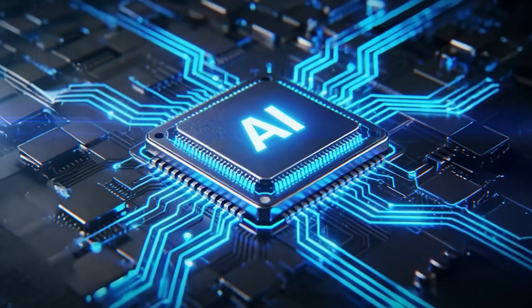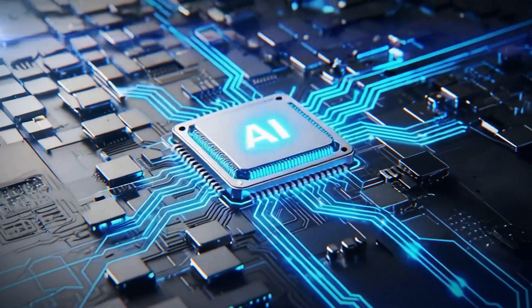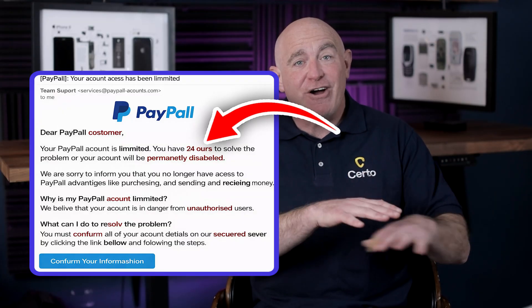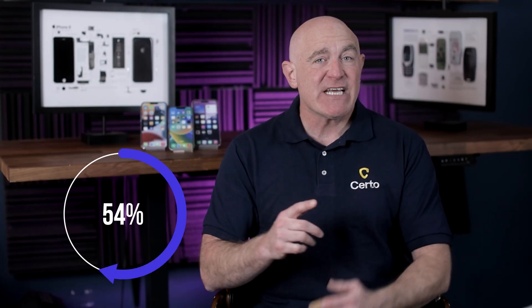The truth is, with AI now helping scammers create near-perfect copies of legitimate emails and text messages, even security-conscious people are falling for phishing attacks. The days of obvious mistakes and broken English are over. Modern phishing messages can be almost indistinguishable from the real thing. In fact, over 90% of successful cyber attacks start with a phishing message, and the methods are getting more convincing every single day.